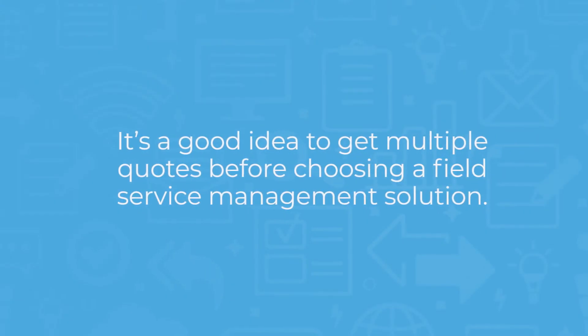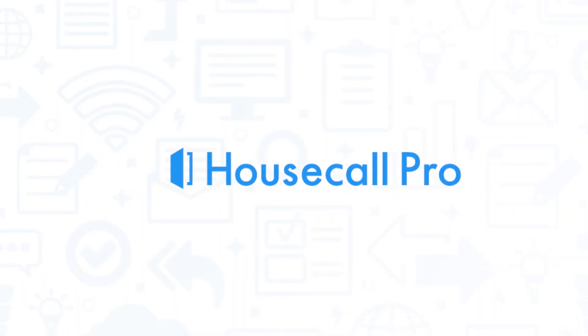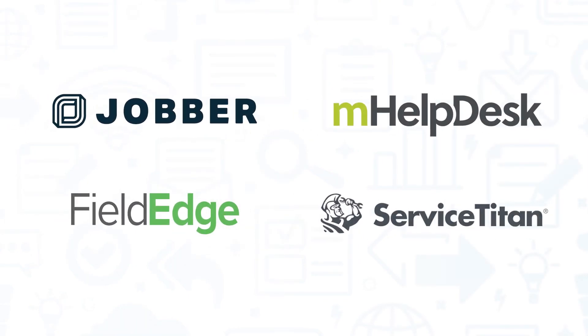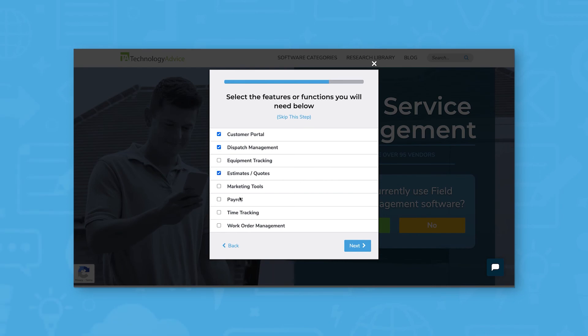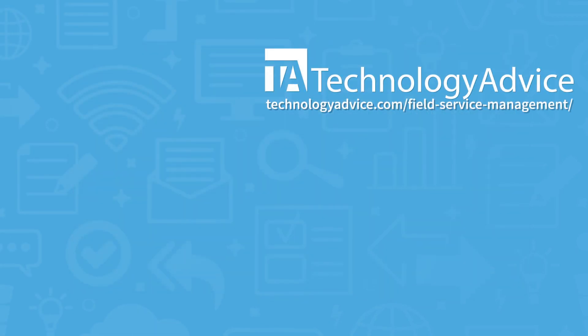It's a good idea to get multiple quotes before choosing a field service solution. If you're interested in Housecall Pro, you might also want to consider Jobber, mHelpdesk, FieldEdge, and ServiceTitan. Still not sure if Housecall Pro is right for you? Use our product selection tool at TechnologyAdvice.com to get a free list of field service management software recommendations. Click the button on the left to get started.